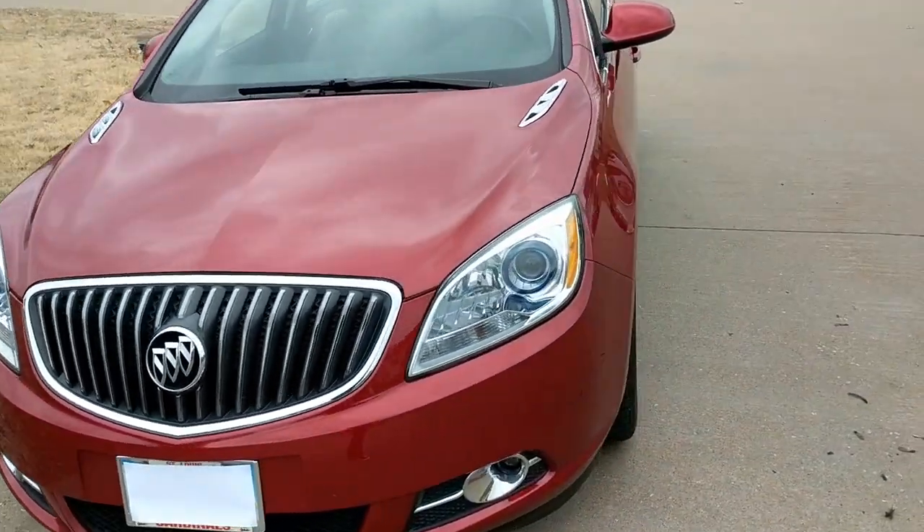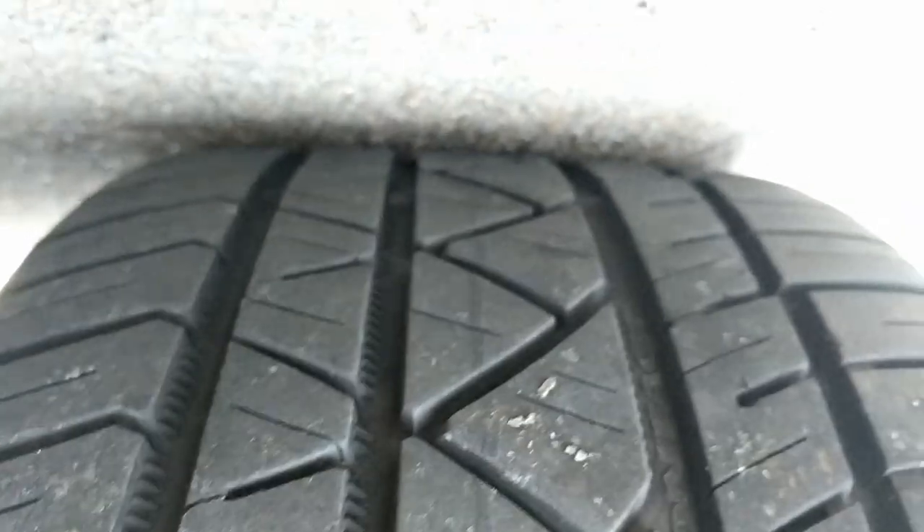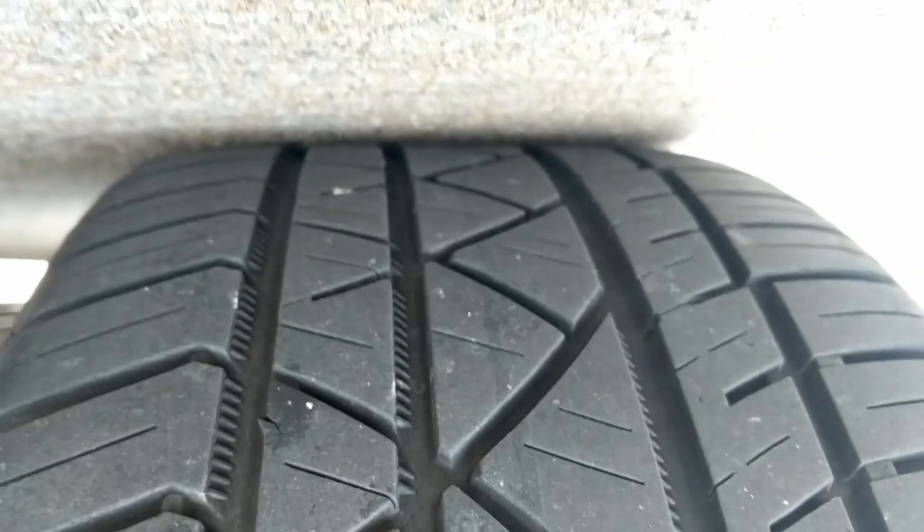First, let's go ahead and get a look at the tires. Good life left on these tires. That was the driver's side rear. Let's go to the passenger side rear.